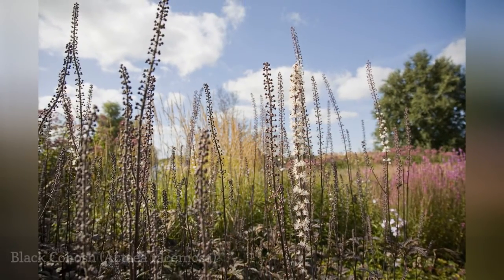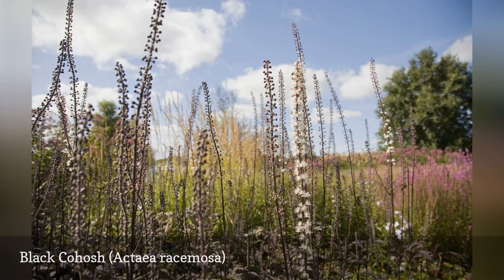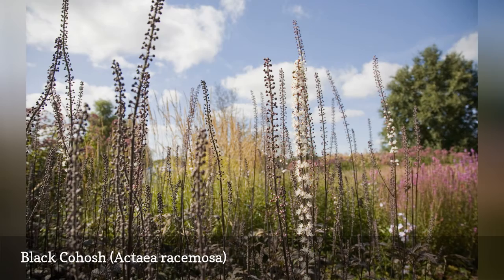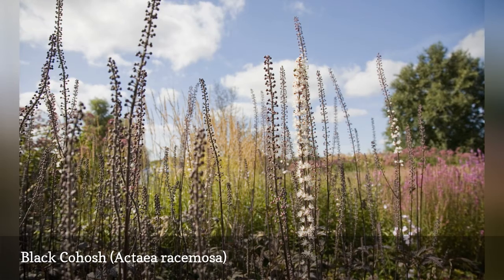Also known as bugbane, black cohosh is the rare plant that blooms well in deep shade. It can easily reach 6 feet in one season and adds texture as well as height to the shade garden. The dense, deeply cut foliage gives rise to even taller stalks of bottle brush white flowers in late summer or fall.